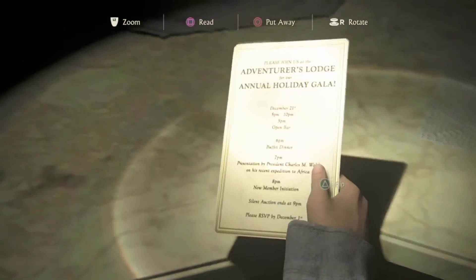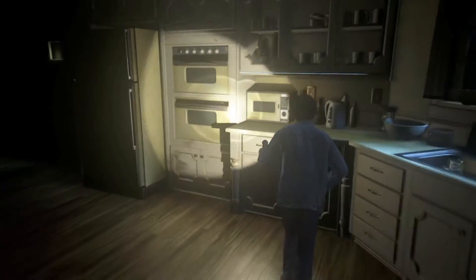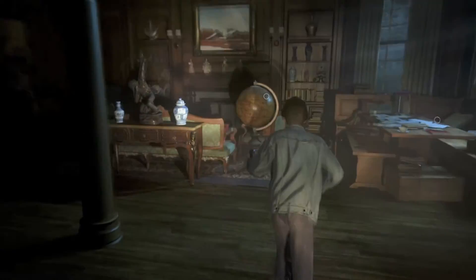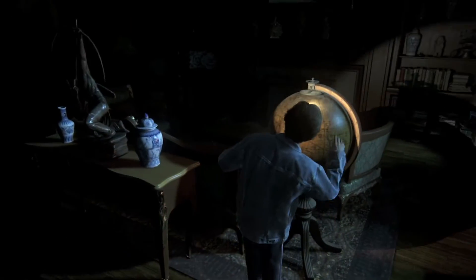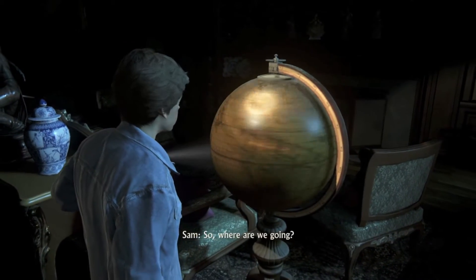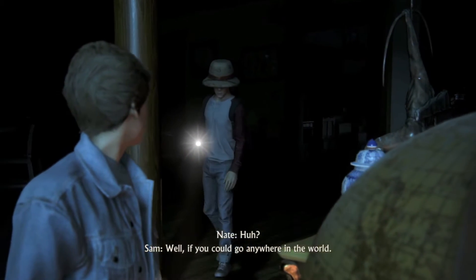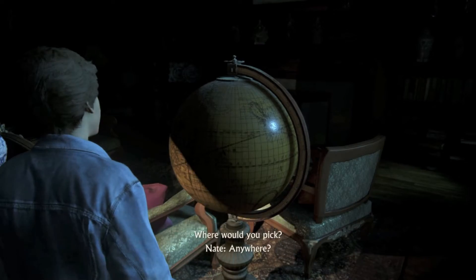What does it say? Something about a lodge? I don't have time for that. Let's keep looking for stuff. I like how we're exploring this entire place. So where are we going? Well, if you could go anywhere in the world, where would you pick? Anywhere? Anywhere.